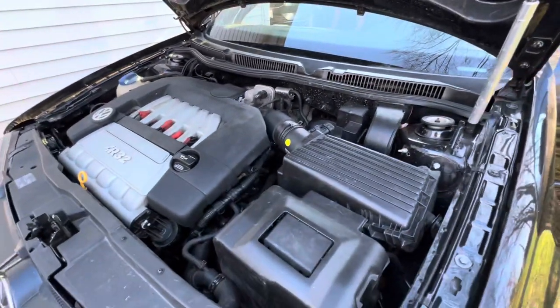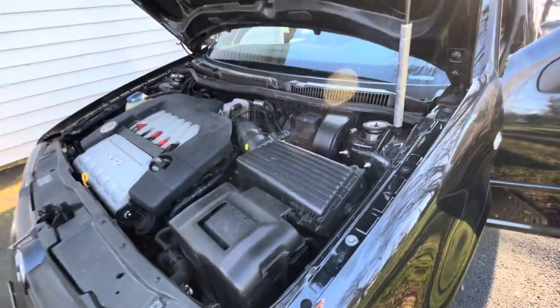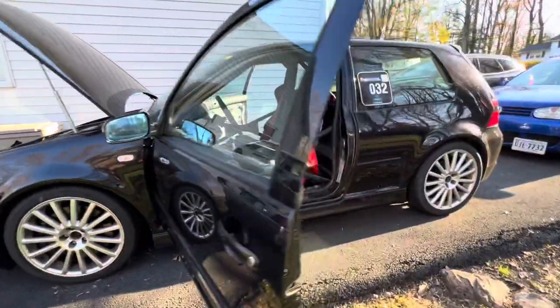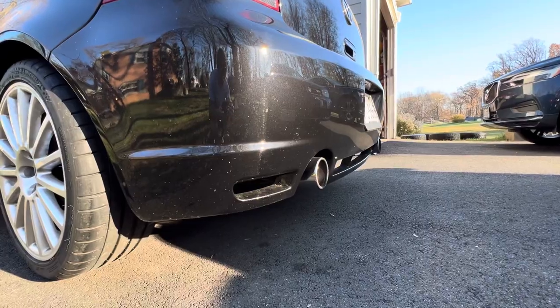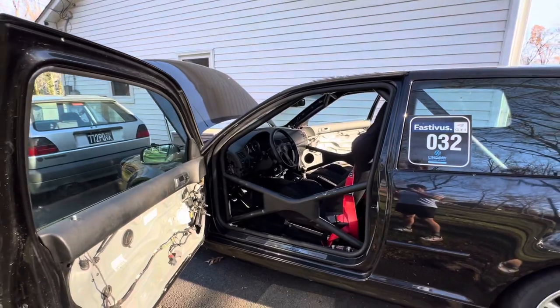Sounds good. Stock airbox, stock everything — just the chains have been redone. If you have any questions, just drop them down in the comments and I'll hopefully respond to you.